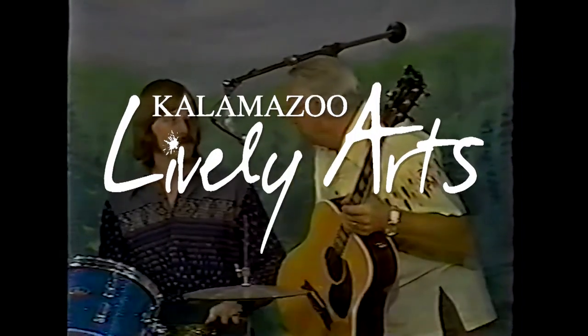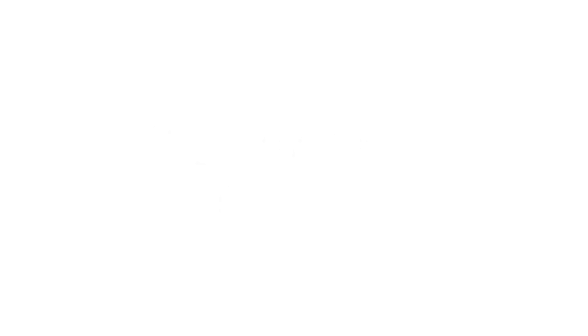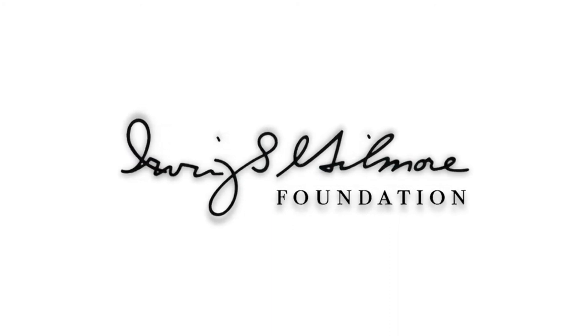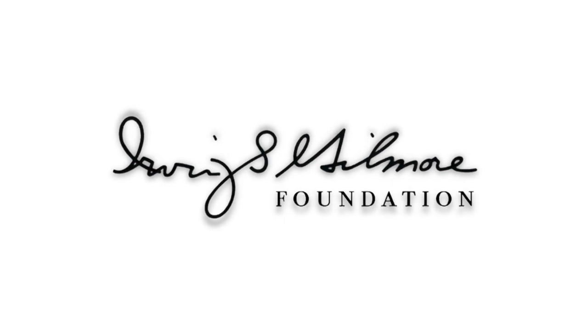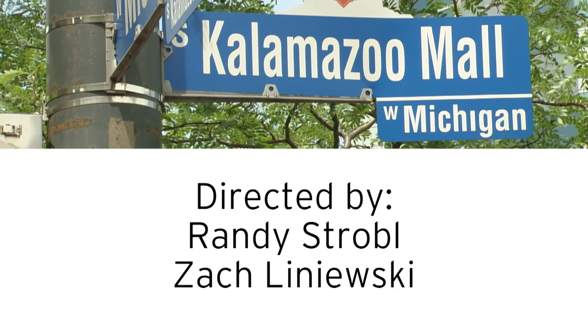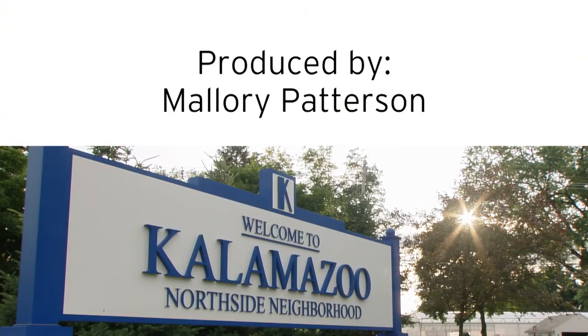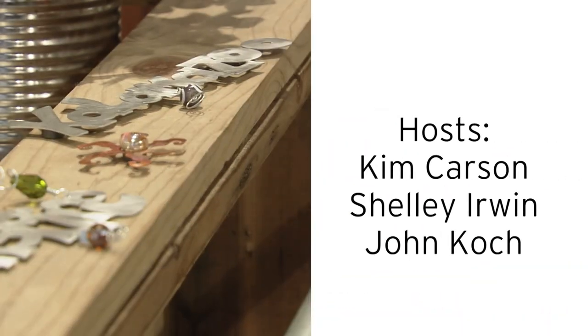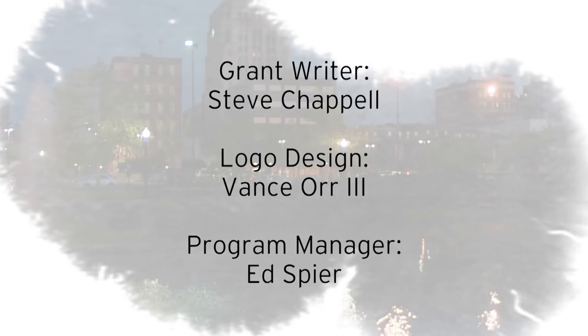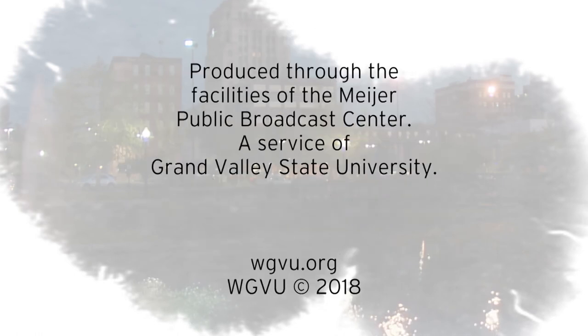Thank you. It's good to hear you sing like that. I bet you get a lot of requests. Support for Kalamazoo Lively Arts is provided by the Irving S. Gilmore Foundation, helping to build and enrich the cultural life of greater Kalamazoo. That's it, folks. Thank you.